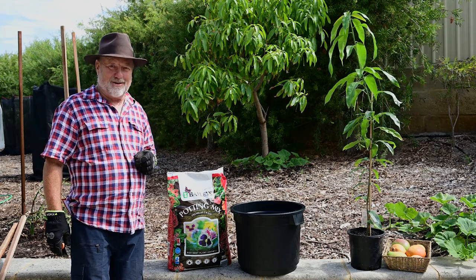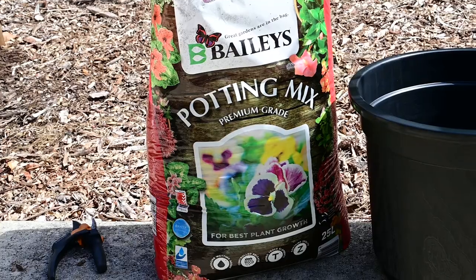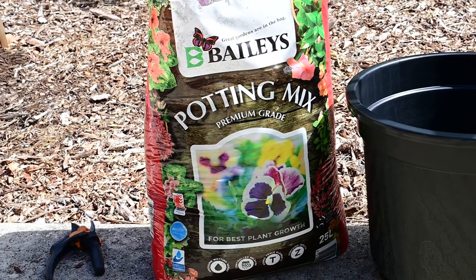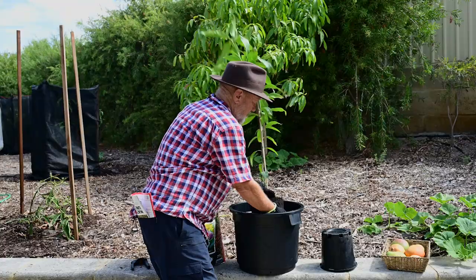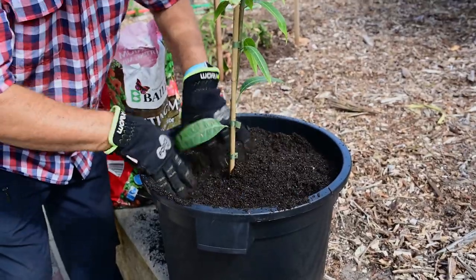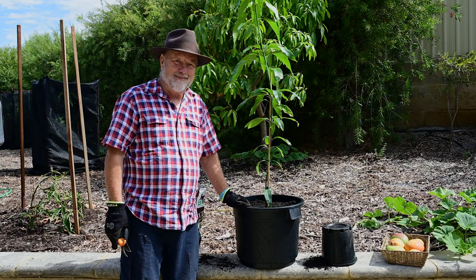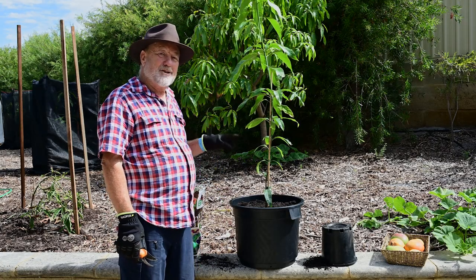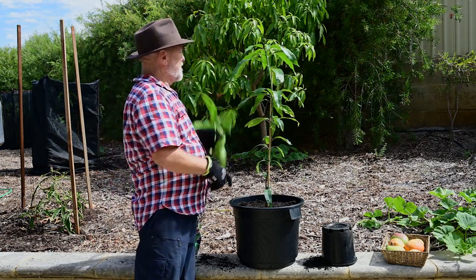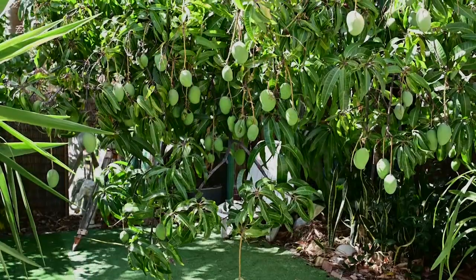Mangoes grow very well in pots in Western Australia as well. So how do you go about setting it up? Pretty easy. Get yourself a high quality potting mix like this one from Baileys — it's their premium potting mix. Basically pour it into the pot, stick your plant in there and as they say in the classic, Bob's your uncle. Now this plant is looking a bit tall and skinny, so to give it a good start I'm going to cut off the top shoot and that will send out shoots and give you a nice branch structure later on.